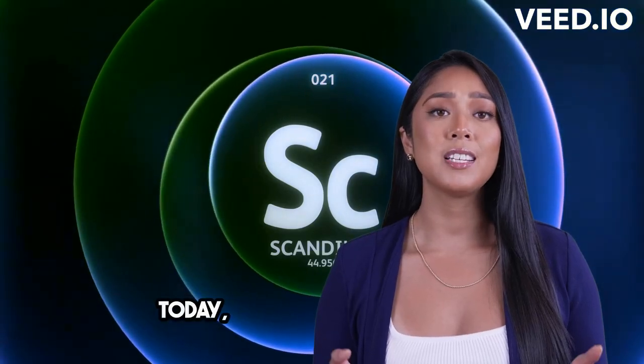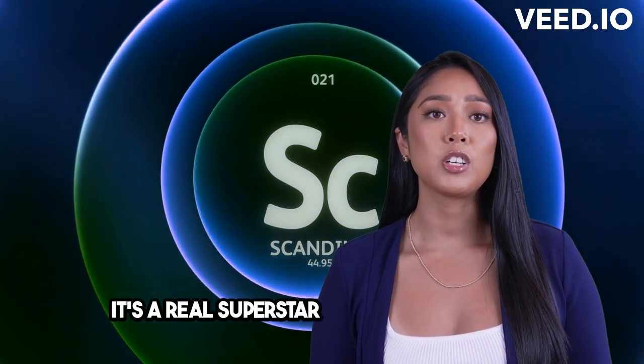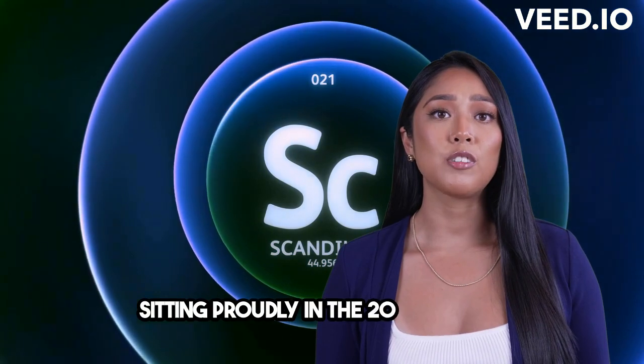Hey everyone! Today, I want to introduce you to a fascinating element called scandium. It's a real superstar in the periodic table, sitting proudly in the 21st spot.